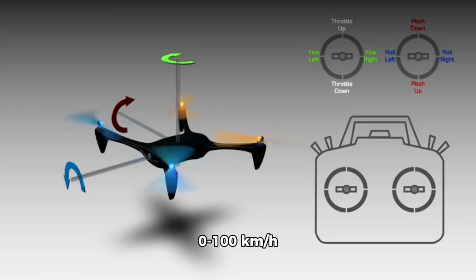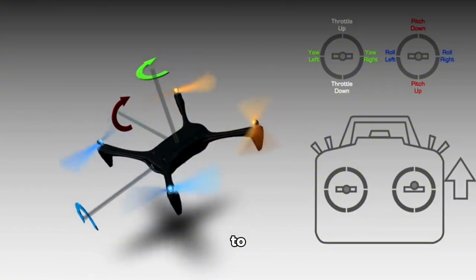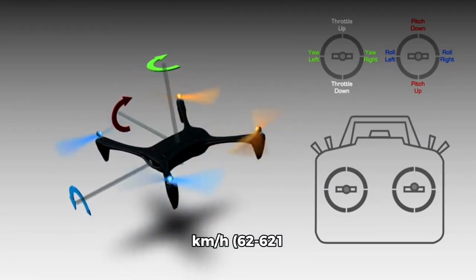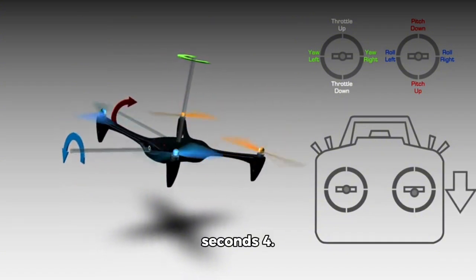VTOL mode: 0 to 100 kilometers per hour (0 to 62 miles per hour) in four seconds. Transition to horizontal flight: 100 to 1,000 kilometers per hour (62 to 621 miles per hour) in 20 seconds.